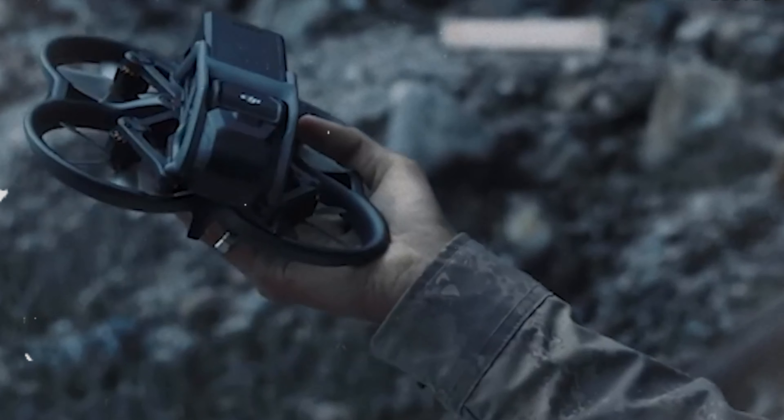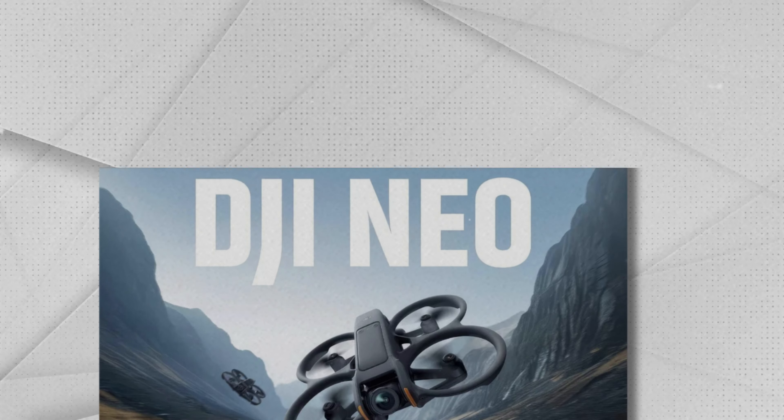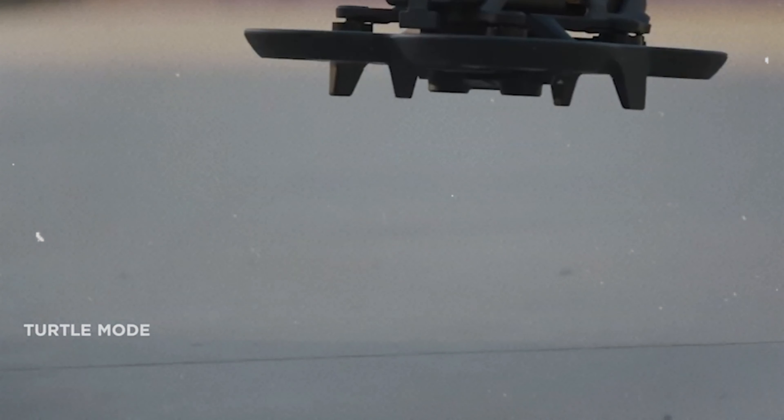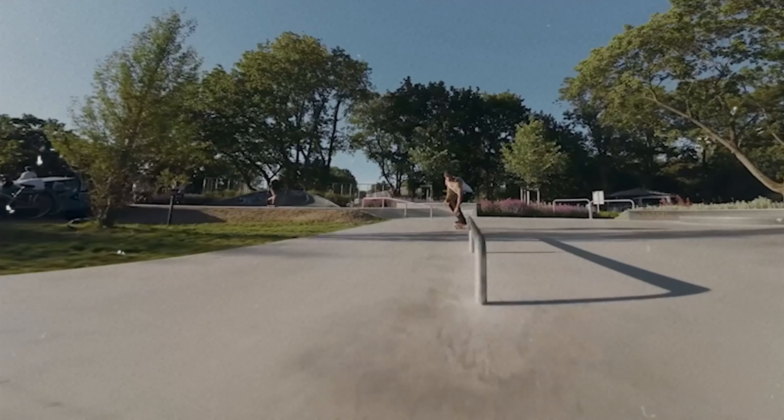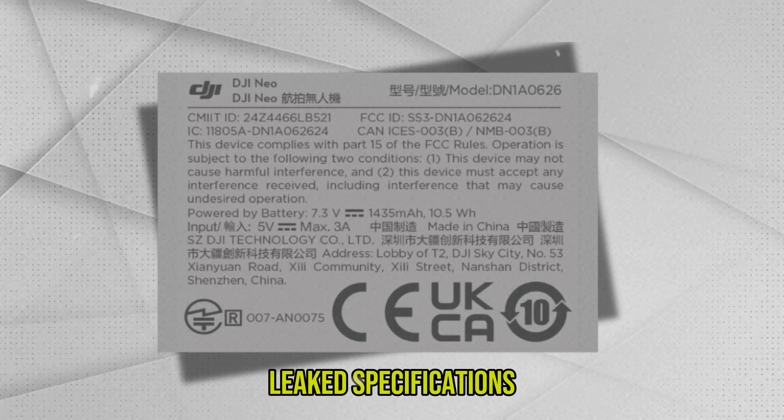Hey everyone, and welcome back to Drone Diary. Today we're diving deep into the highly anticipated DJI NEO Drone, a compact flyer packed with features that has everyone buzzing. We'll be analyzing the leaked specifications, discussing its strengths and weaknesses, and whether it lives up to the hype. So buckle up, grab your favorite beverage, and let's take flight.